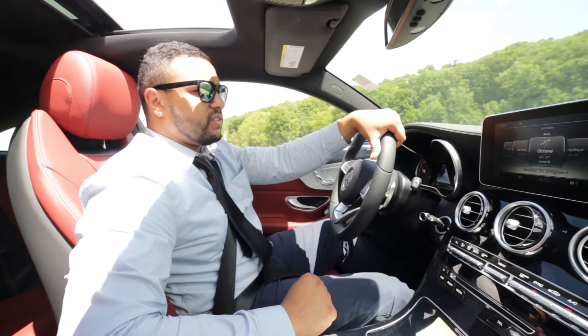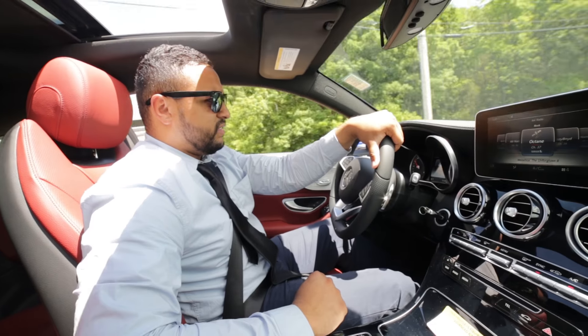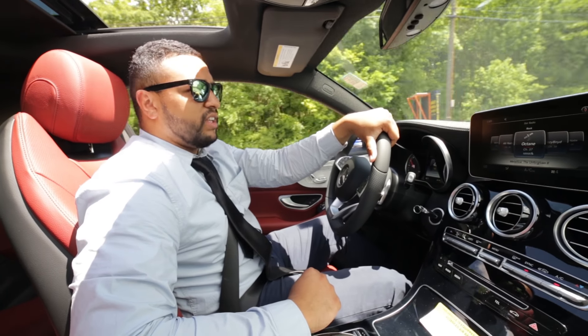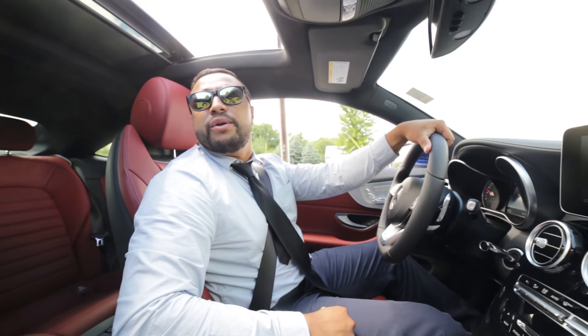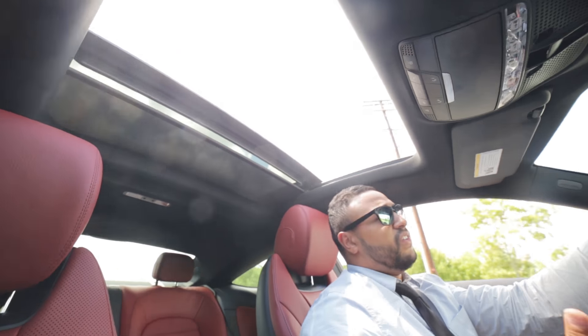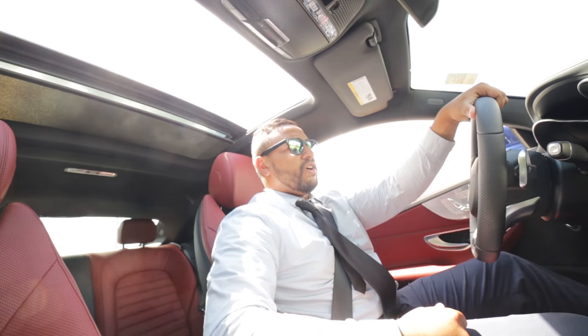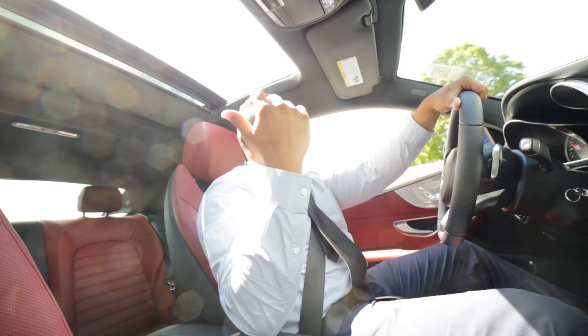For a sports car, it drives crazy smooth. I love it — it's like driving on clouds. Another thing I like about this vehicle is the panoramic roof. It's very large for a sunroof; your average sunroof is not going to be as big as this.